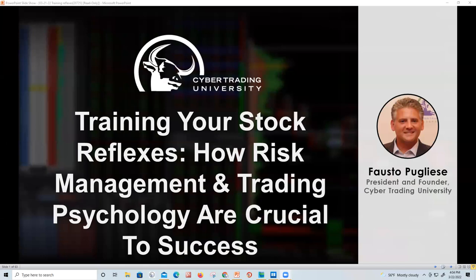My name is Fausto from Cybertrading University. I'd like to thank all of you for being here today. It looks like everyone here is logged in from all over the world. What I want to talk about is why we're here, what's going on with the market, how we can actually benefit, how we can make money, and most importantly, how we can stop losing money.